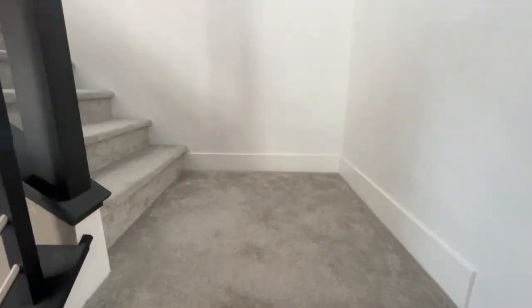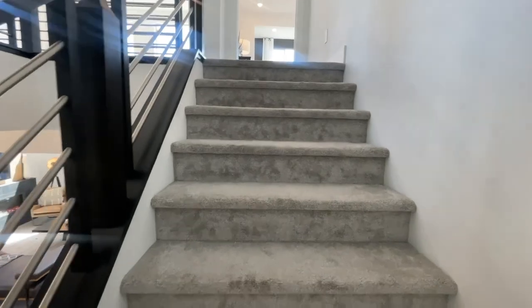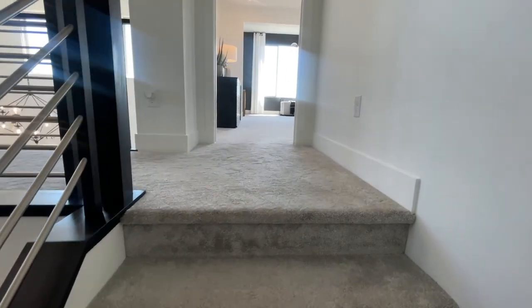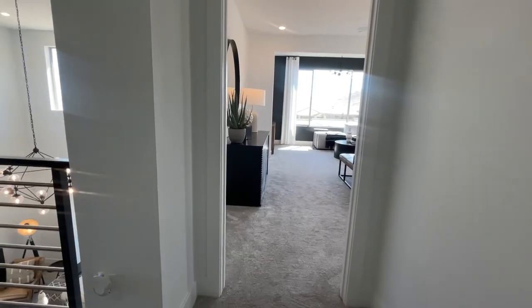If I were going to spend money on a house, the first place I'd spend it is on flooring. I'd make sure the living areas have tile, laminate, or hardwood, with carpeting only in bedrooms. Ideally, I would have no carpeting whatsoever and just use area rugs.